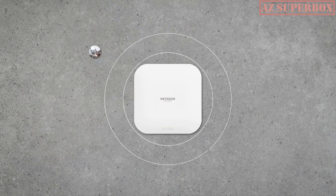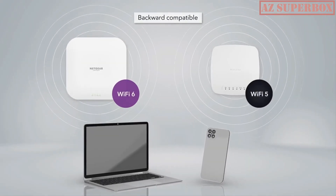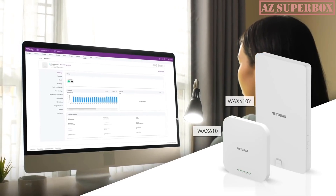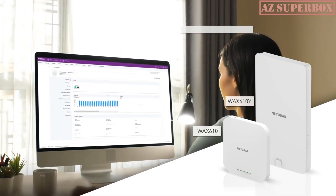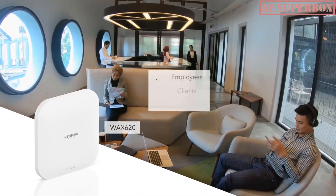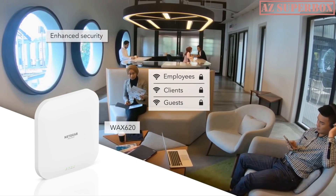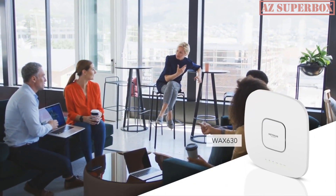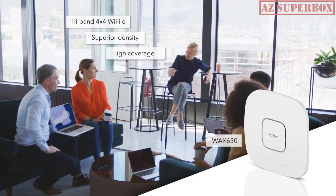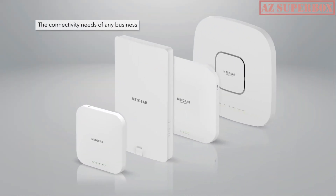They are ideal for many verticals such as education, health care, manufacturing, and more. They are compatible with the Netgear Wi-Fi 5 insight managed access points and can be meshed together. The WAX610 is a dual-band access point ideal for small businesses with a quick and easy setup. The WAX620 doubles the speed of the WAX610, with greater network reliability and enhanced security features. And the WAX630 is the ultimate business-grade tri-band 4x4 Wi-Fi 6 wireless access point featuring superior density and coverage, perfect for schools, hotels, restaurants, and conference centers.